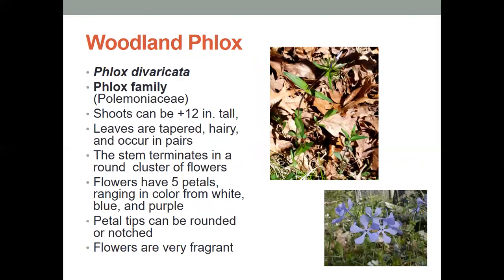Woodland phlox — the shoots can be over 12 inches tall. The leaves are tapered and hairy, and they occur in pairs, and the stem terminates in a round cluster of flowers. Those flowers have five petals ranging in color from white to blue to purple. The petal tips can be rounded or notched, and these flowers are very fragrant — they smell really good.